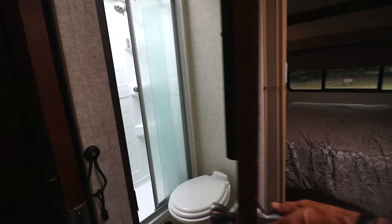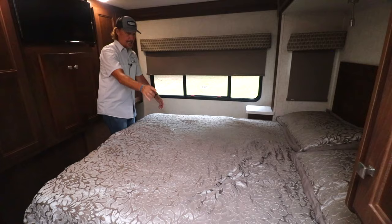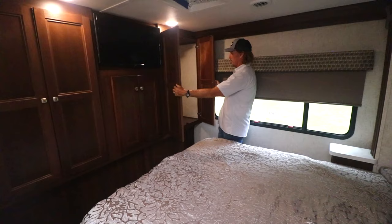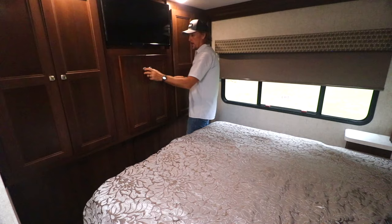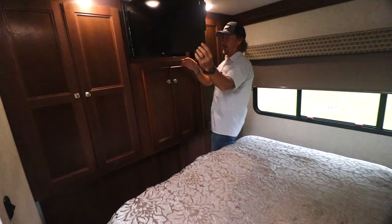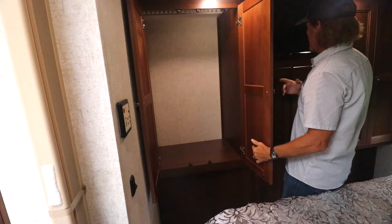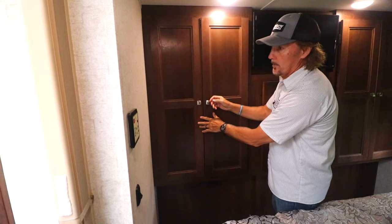The master bedroom has an RV queen bed with counter space on each side. There's an emergency exit here as well. These are some pretty nice closets — two of them, one on each side, and they're pretty deep. There's more storage here, and the TV pulls out; behind the TV is actually more storage. That closet is exactly like the matching one on the other side — very nice.